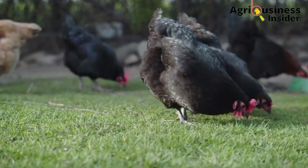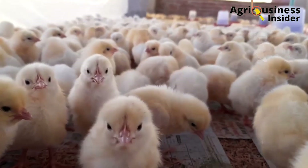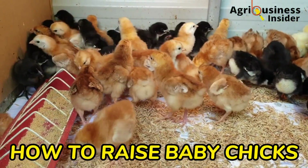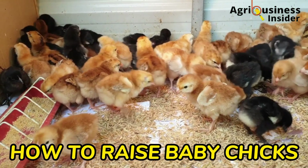A successful poultry farm begins with proper raising of chicks. Chick mortality in the early days after chicks arrive at the farm has discouraged many people from getting into poultry farming. That is why in today's video we are going to discuss how to raise baby chicks after they arrive at the farm from the hatchery.